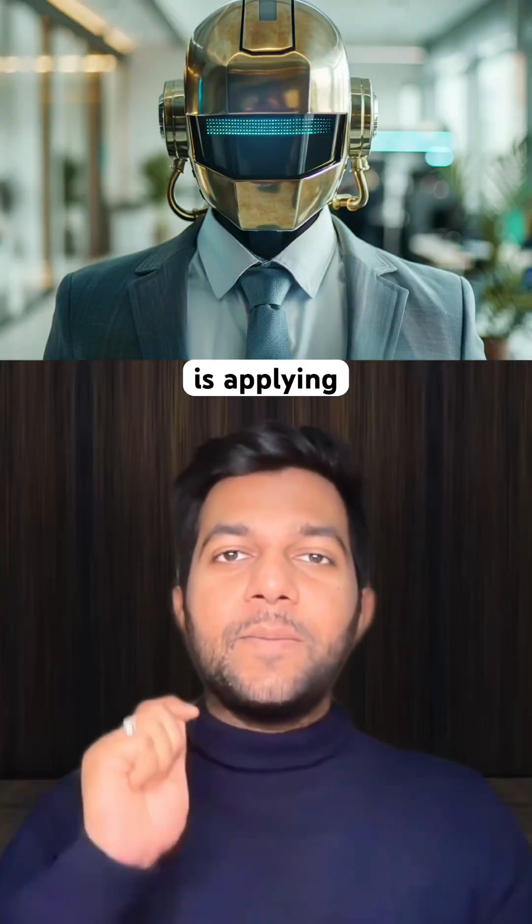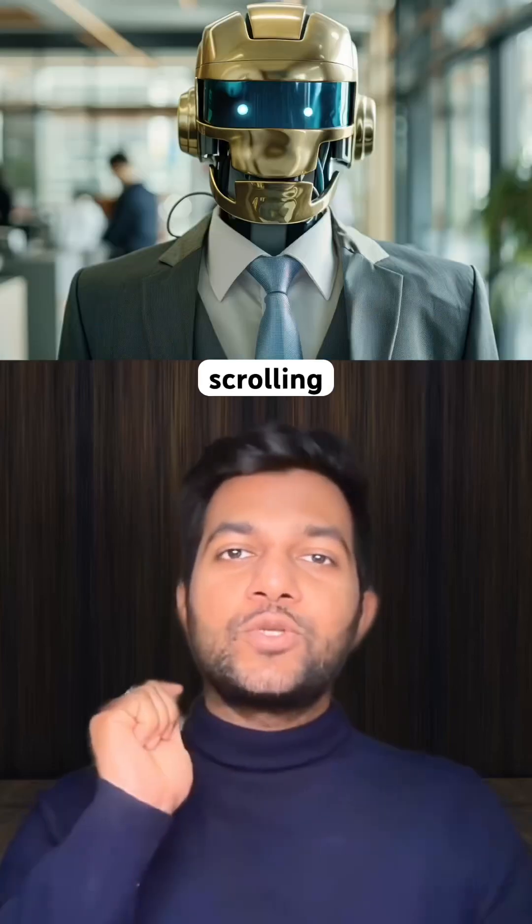If your online profile looks average in 2026, you are already losing. AI is applying faster than you, and humans are scrolling past you in 2 seconds.